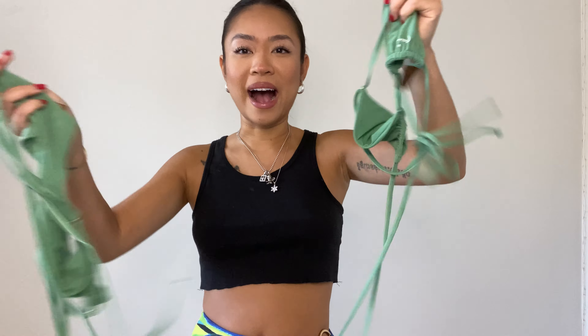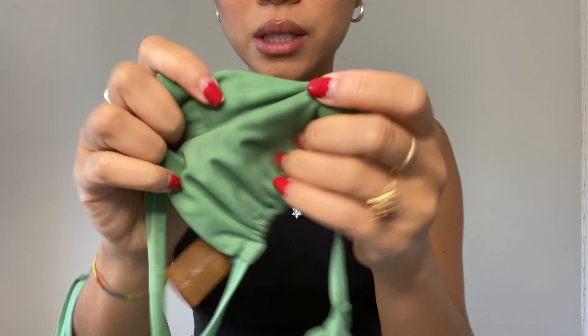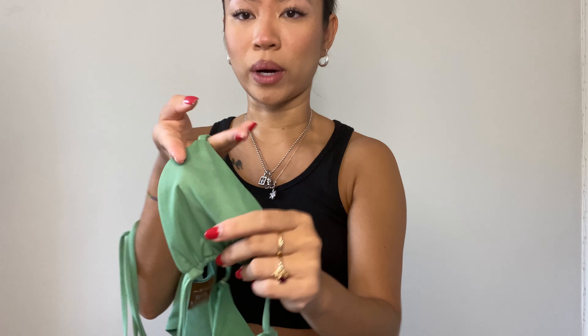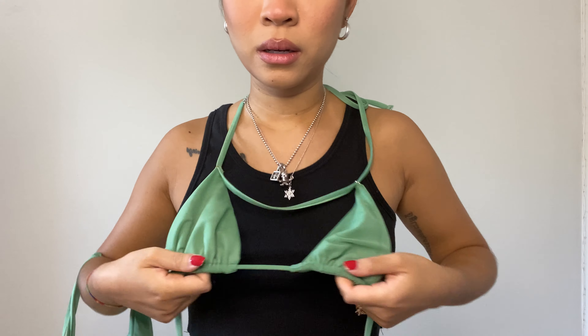The next one is this color — I am obsessed with this color, I look so good in it. It's so pretty. I love the material — same double-lined meshing, no separate inner lining. This is so cute; I love the double string. You can definitely wear it different ways, but this is how you wear it.